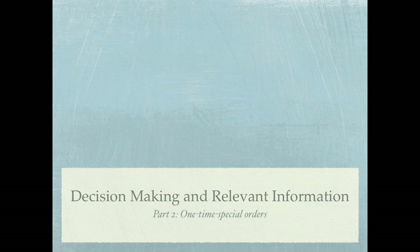This is part two in our Decision-Making and Relevant Information series, and we'll be discussing one-time special orders.